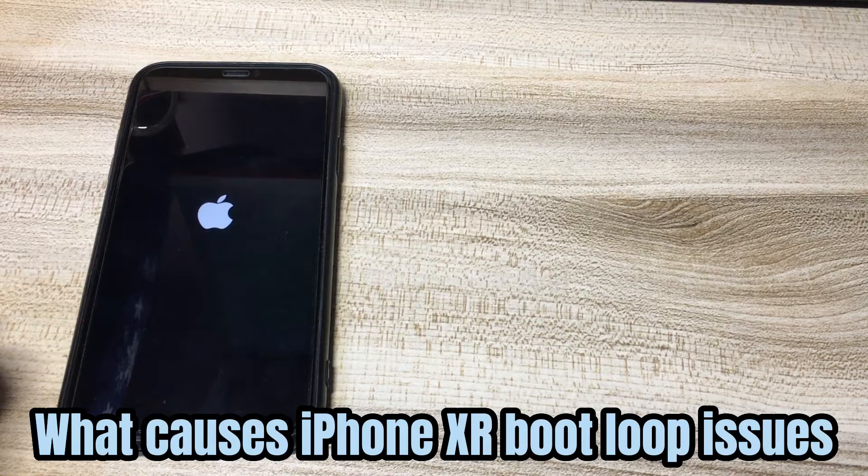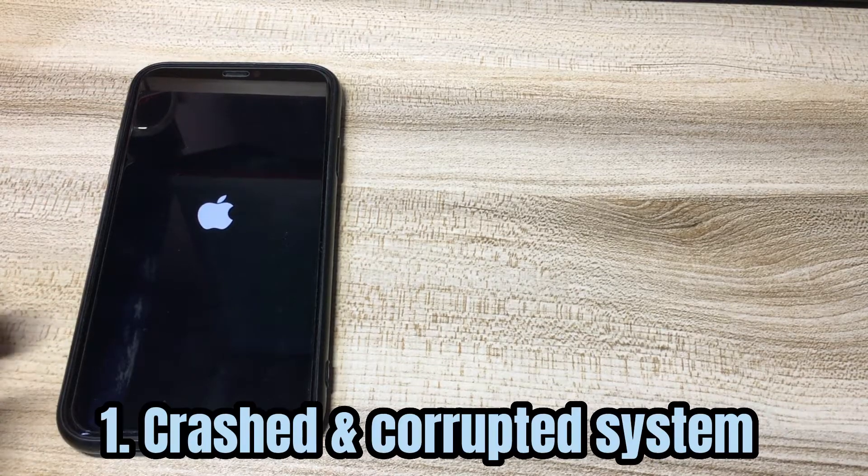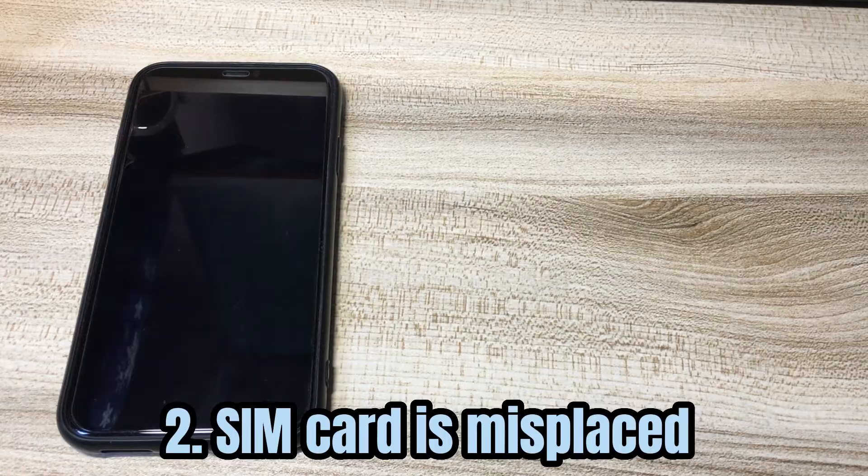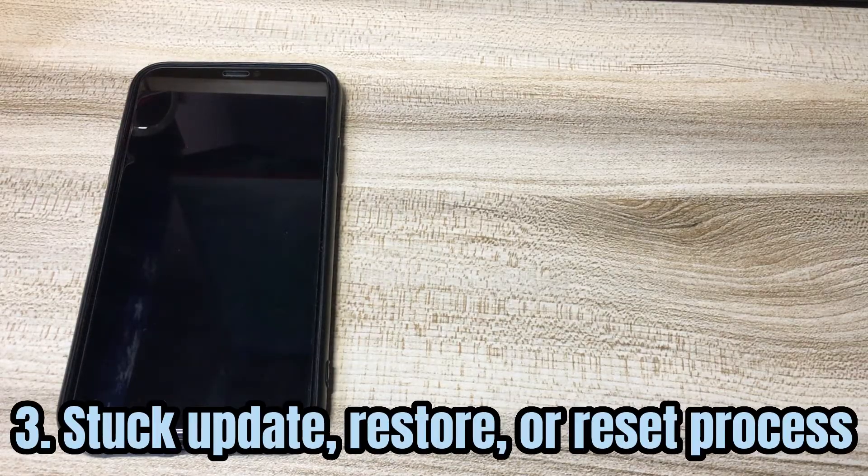What causes iPhone XR boot loop issues? First, the system crashed and was corrupted. Second, the SIM card is misplaced. Third, the iPhone XR boot loop problem could also happen when you're updating, resetting, or restoring from backups, which go wrong accidentally.